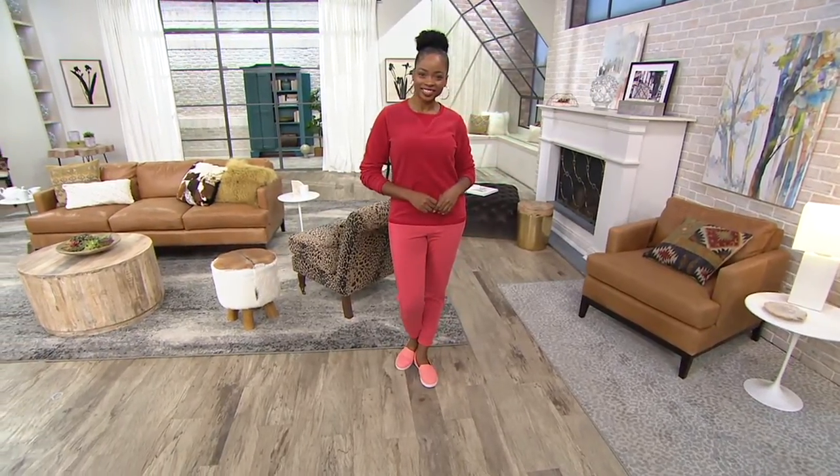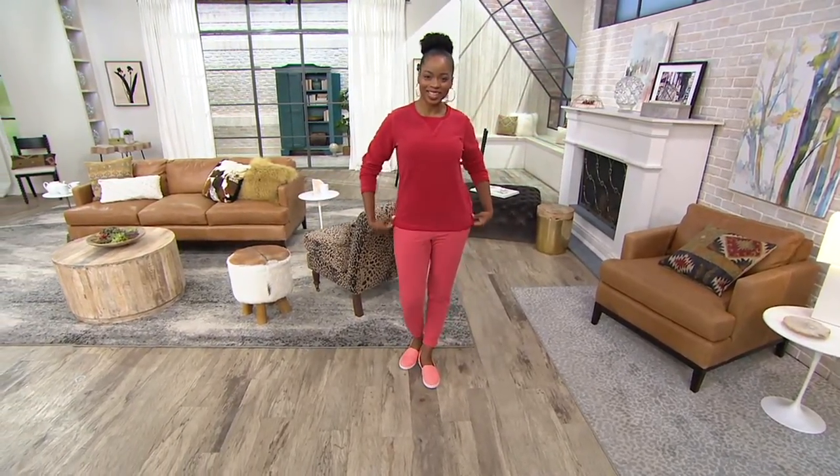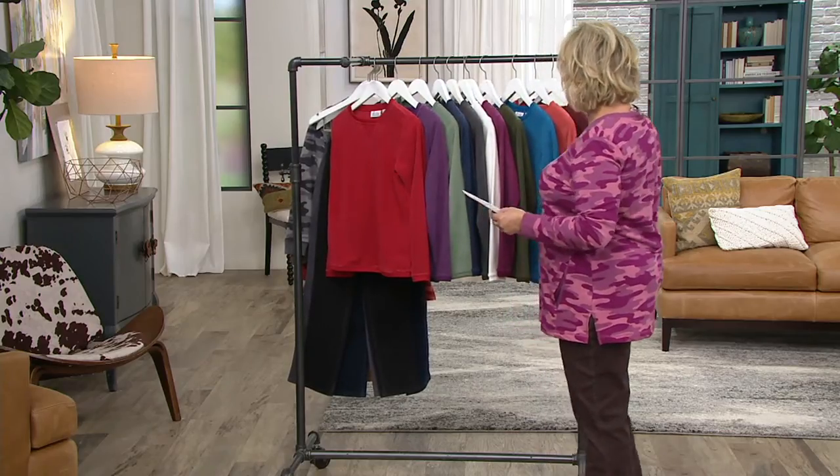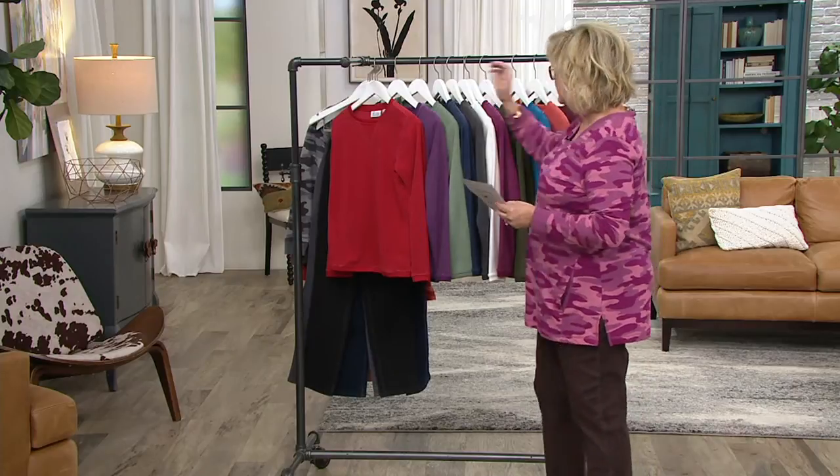I wish Gary or at least Acorn were here to help me with the colors, but I'll try to do it by myself. So here we have the new color today, which is apple red.